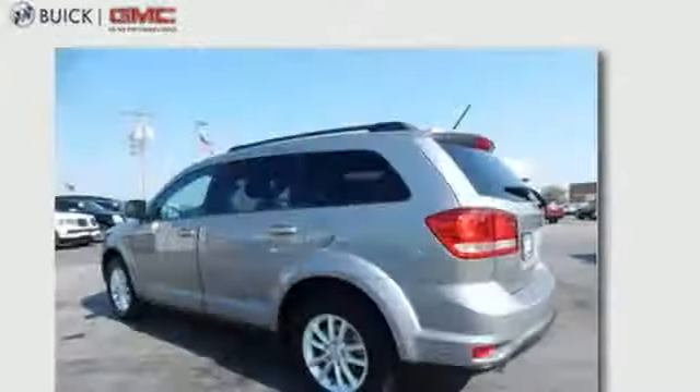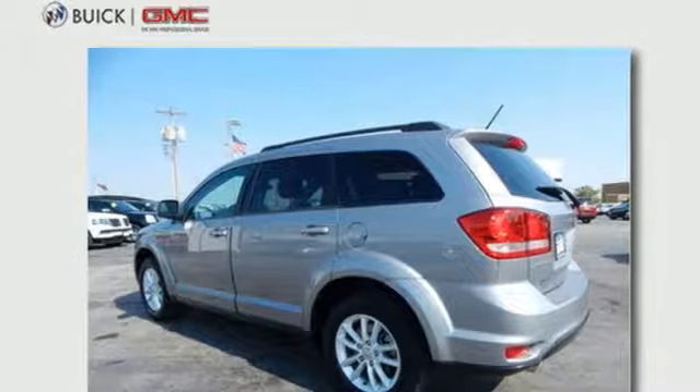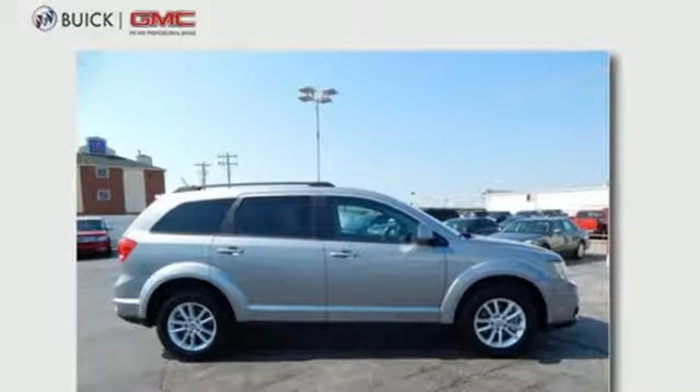Electronic stability control and advanced multi-stage front airbags. Stretch your imagination with this limitless crossover. See it for yourself today.